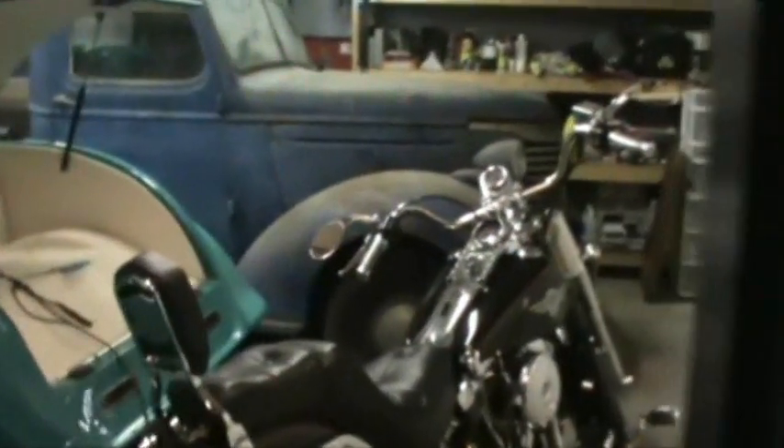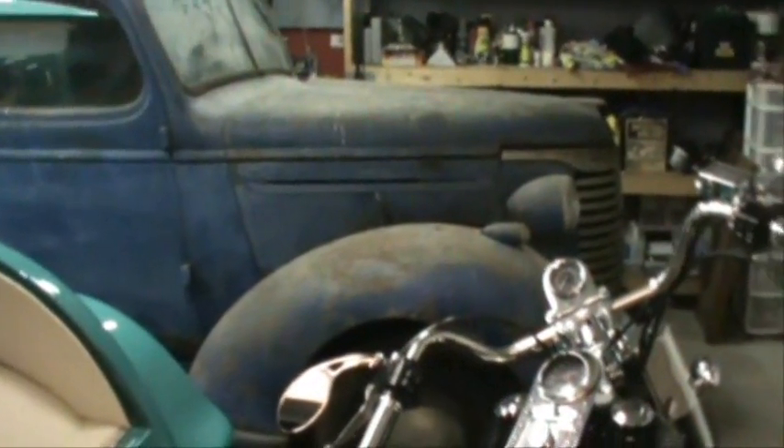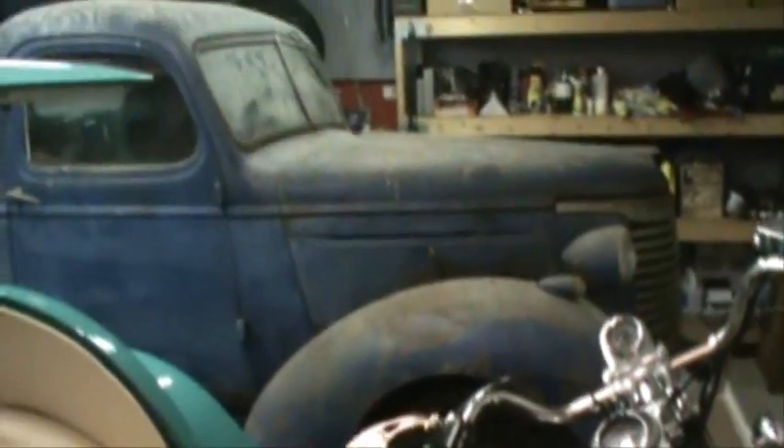Hey guys, I figured I'd do a video of the truck with this camera. Oh, by the way, how'd you like the opening? I kicked the box that keeps the Harley charged.